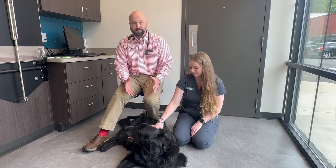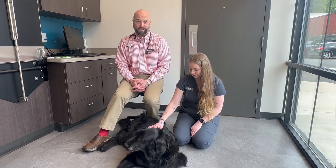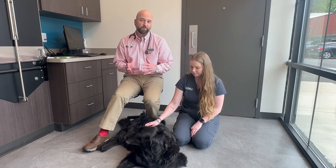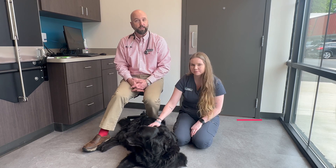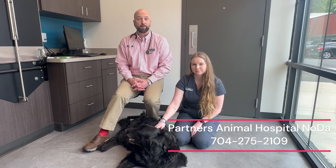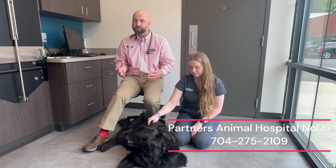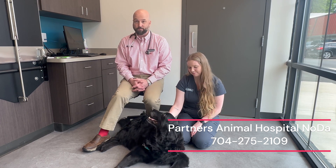We have Maurer here today. He is very well trained and habituated to this process. If you're struggling with your cat or dog, please give us a call here at Partners Animal Hospital NoDa and we'll work through some tips on how to habituate them for the teeth brushing action. It's best to do this every day if you can, but a few times a week is more than sufficient. So let's get to it and let's brush some teeth.